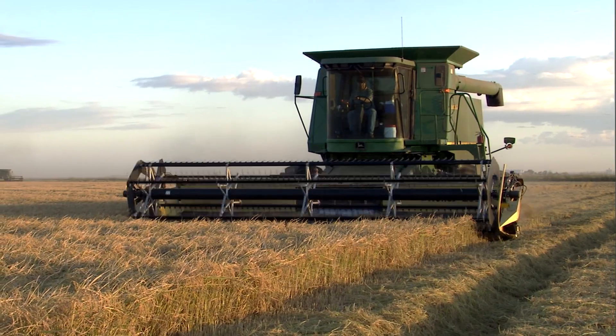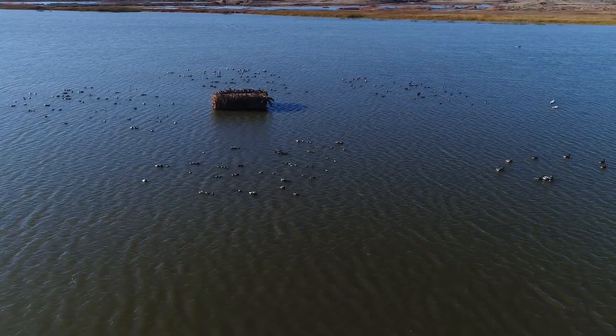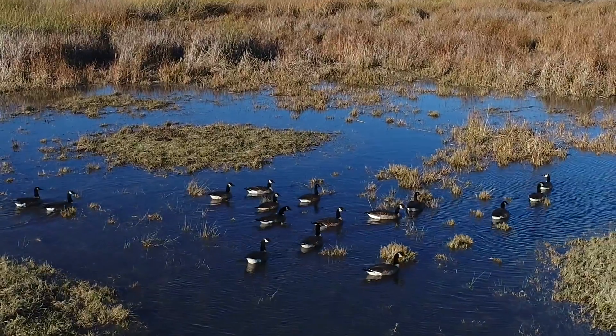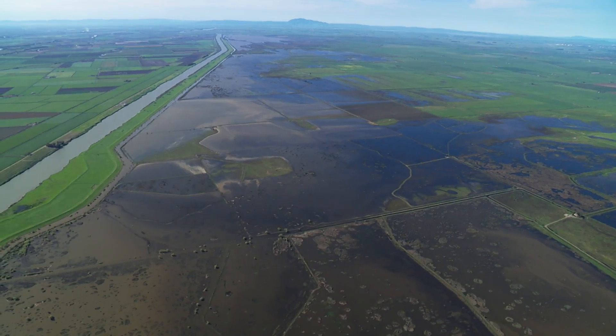We have a lot of agriculture in the bypass, a lot of rice. We have hunting in the bypass, duck clubs. It is a Pacific flyway hub for waterfowl and shorebirds. It's a fisheries habitat, so it's pretty important.